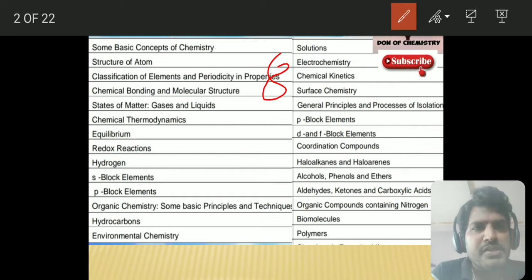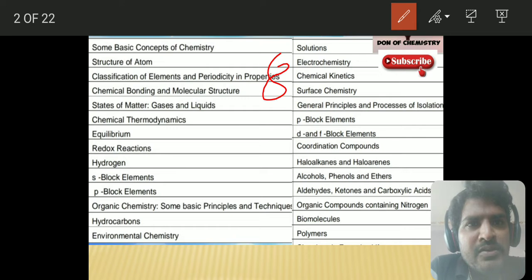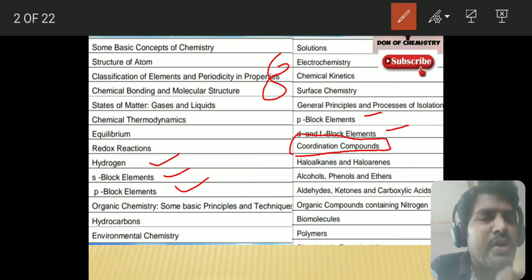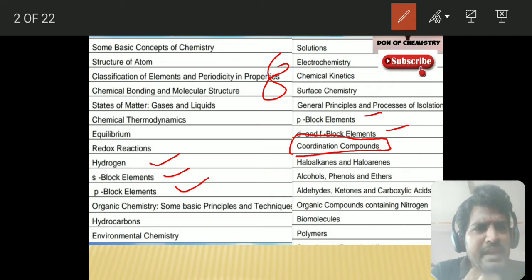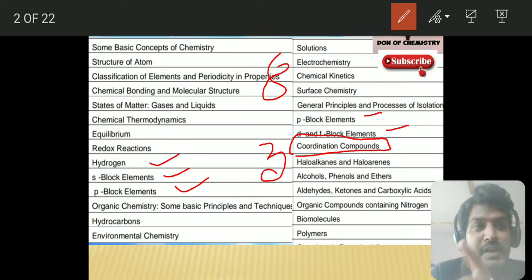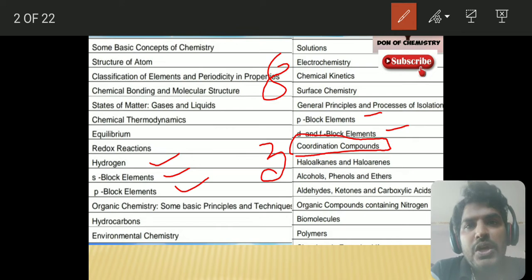The other important chapter in inorganic chemistry is coordination compounds. This is a very, very important chapter. You can expect around two to three questions — two are guaranteed and one may or may not come. I will explain the important points in detail during the schedule. You can have three questions coming from coordination compounds. Be careful with that.